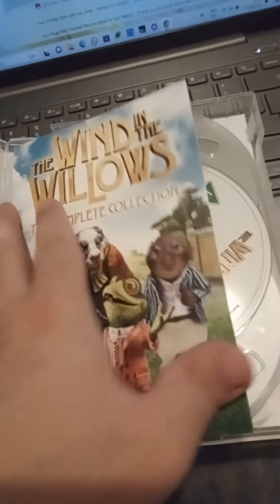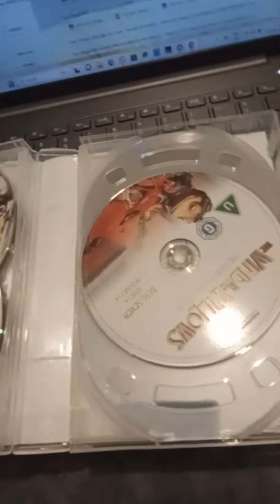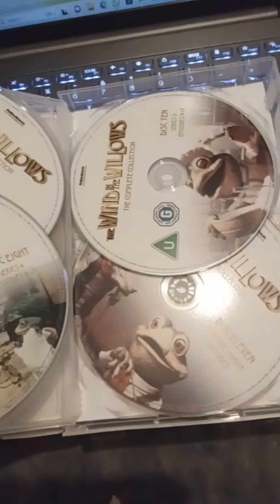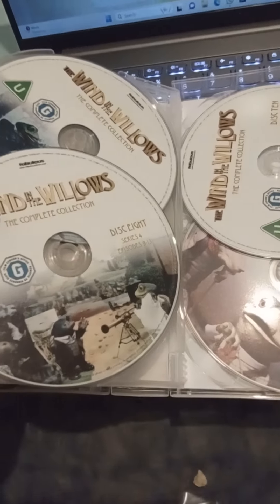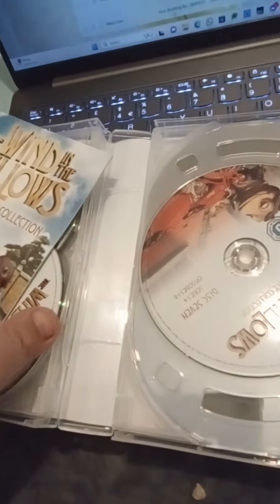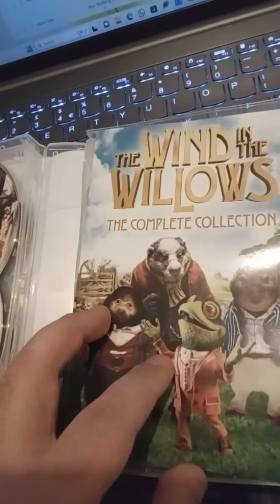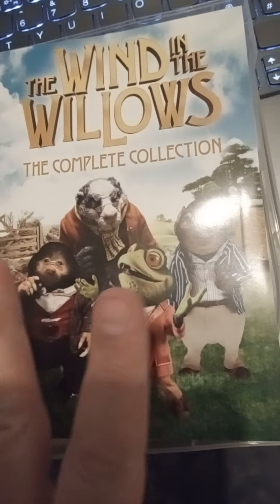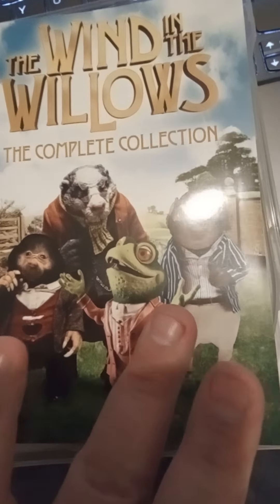It's got pictures of other characters as well. It also comes with a booklet that tells you what's on there. Looking at the discs — it's all Mr. Toad on the disc. He's the main character of Wind in the Willows. He's right at the front, with the others on the back.